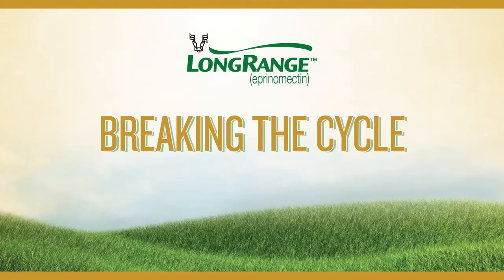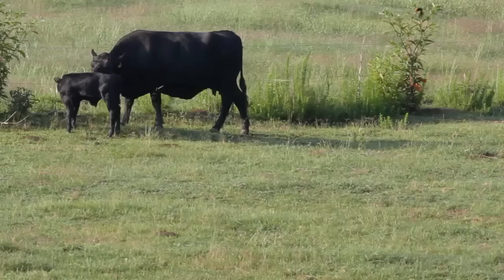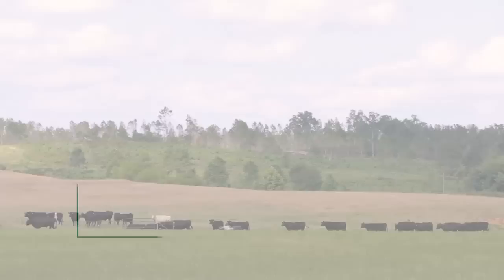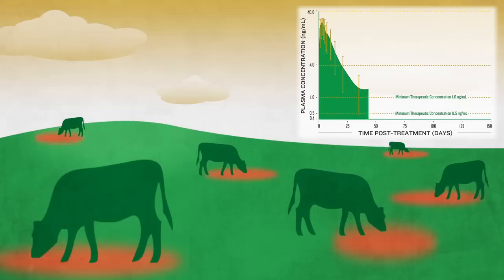To break this cycle of parasite infection and reinfection, it takes about 100 days of continuous parasite control. Thanks to the unique Theraphase technology, a single spring treatment with Long Range controls parasites for up to 100 to 150 days. When treated for that long, the herd functions like a filter for parasites. As cattle graze, they pick up infective larvae, which are then killed when exposed to Long Range. Those larvae never develop into adults, so the number of parasite eggs being shed back onto the pasture starts to drop.